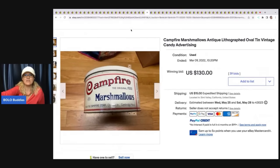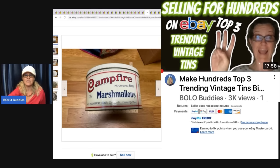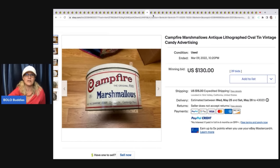Campfire marshmallows. I recently did a video on the top three vintage tins to be on the lookout for — definitely go check that out. Marshmallow tins are one of the ones to be on the lookout for, though there can be reproductions, and I talk about that more in the video. This one sold for $130 plus shipping.